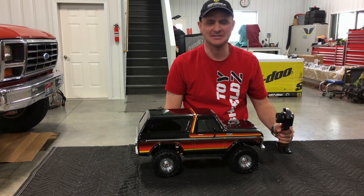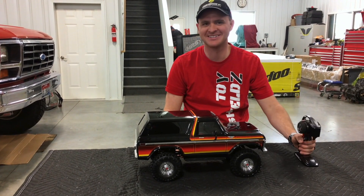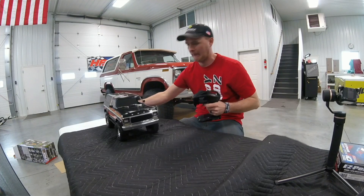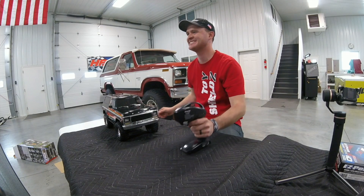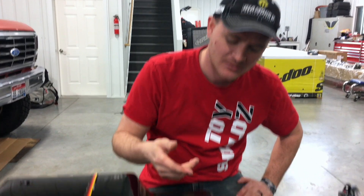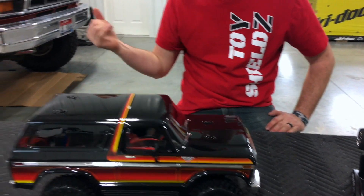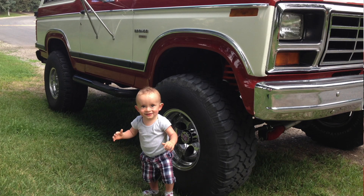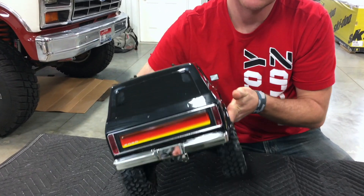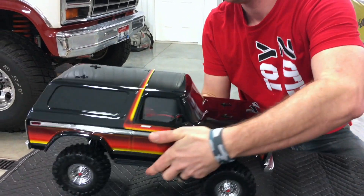My wife thinks I'm ridiculous — she's right. So far, first impressions: I'm really impressed with the truck. I like it. I think there are two things they could have done to make it better: one, make it red and white like my third-generation, like my '84, and two, they need a spare tire rack. Maybe that's something we could do. Let's go play with it!